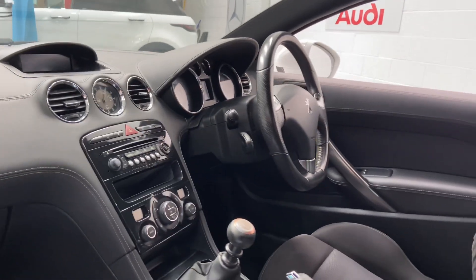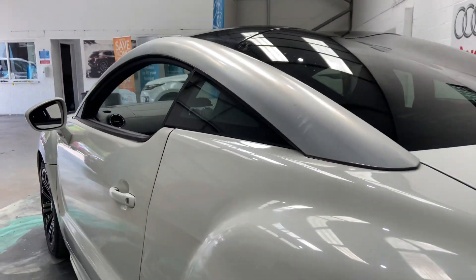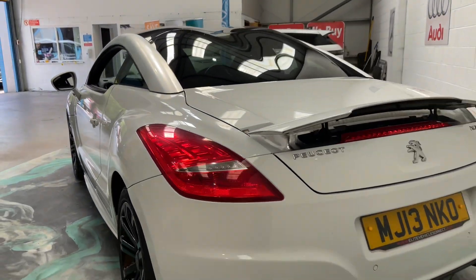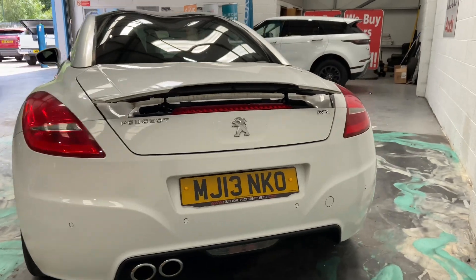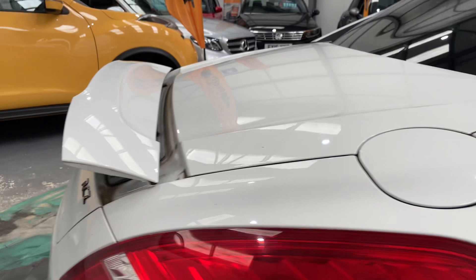I actually had one of these as a brand new demonstrator when I worked for the main dealers — they are absolutely superb cars to drive, really good on fuel. It drives very, very well. It's also got an active spoiler which pops up and down at a certain speed.